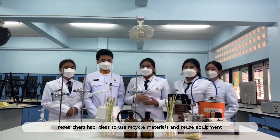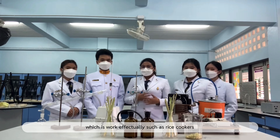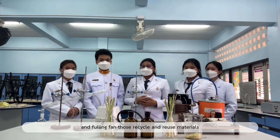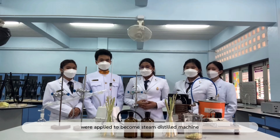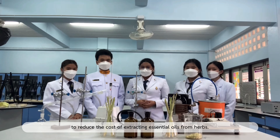From the above problems, researchers had the idea to use recycled material and reuse equipment with effective results. Those recycled and reused materials were applied to become a steam distillation machine to reduce the cost of extracting essential oil from herbs.